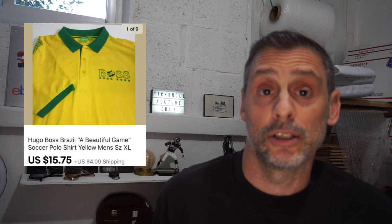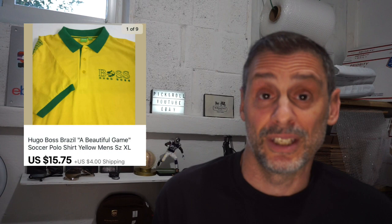Here's a good brand — Hugo Boss. This was like a polo shirt in the Brazilian colors. I found this at a local thrift store for $1. It took about six months to sell, sold for $15.75 plus $4 shipping, and netted about $12.